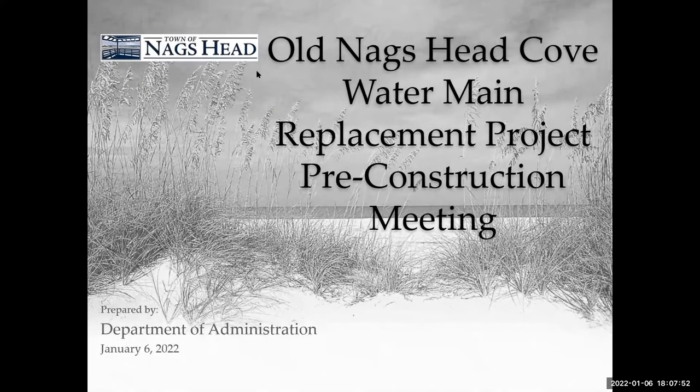I want to go ahead and welcome everybody. This virtual meeting is being held for the Old Nex Head Cove water main replacement project, and this is to serve as a pre-construction meeting to reach out to local residents to give them some general information about this project.